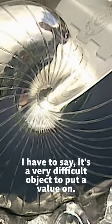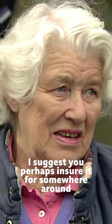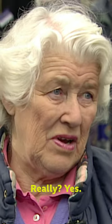Fascinating object. It's a very difficult object to put a value on. I suggest you perhaps insure it for somewhere around 5,000. Really? Yes.